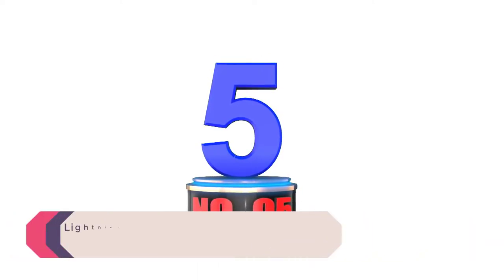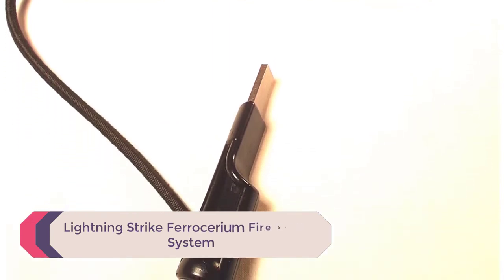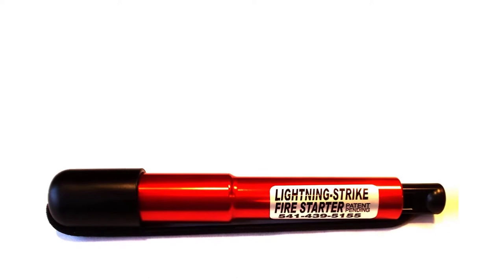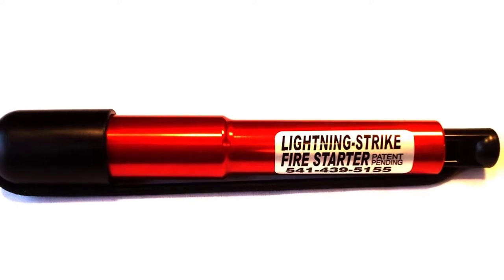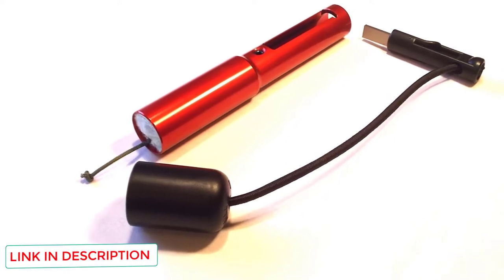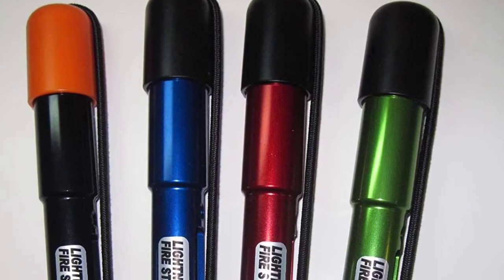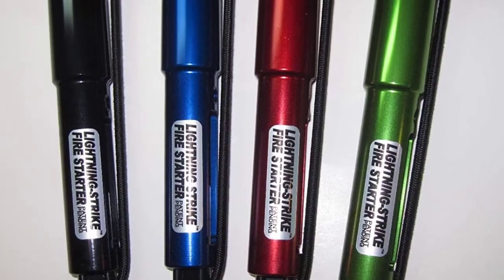Number 5: Lightning Strike Ferrocerium Fire Starter System. One of the challenges with ferro rods is that when struck, the sparks cover a large area. This fire starter directs all those sparks into a smaller area right on your tinder. The ferro rod is built into a 7.5-inch aluminum casing with a slot where you insert the striker, shooting sparks out of the end like the barrel of a gun. It also has a compartment to store tinder, which comes with enough to start around 18 to 20 fires.